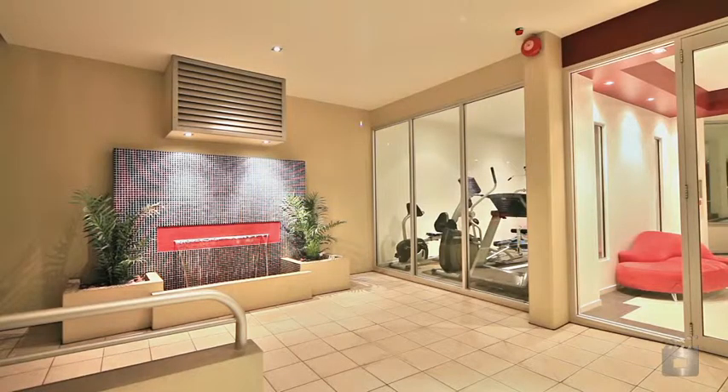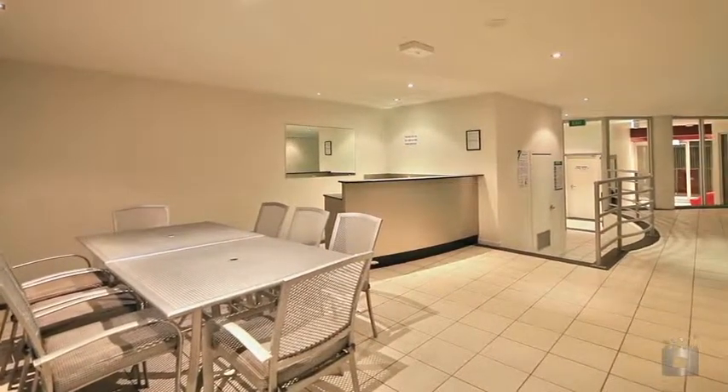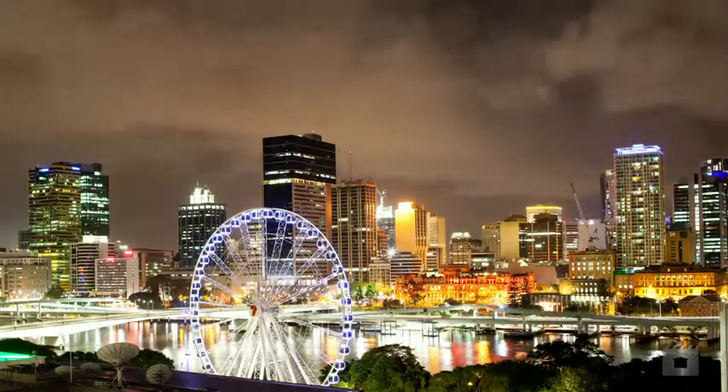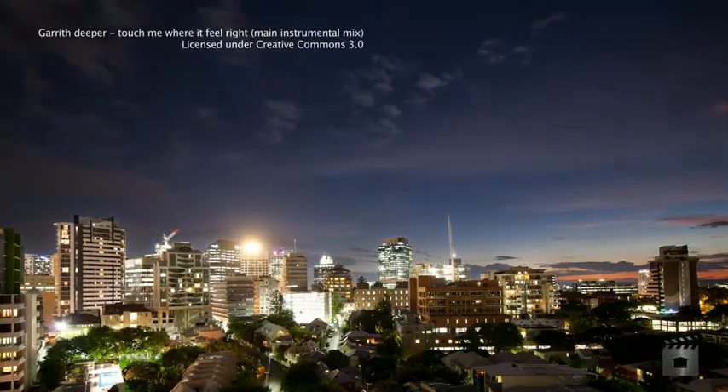Be spoiled by the abundance of inviting attractions nearby as you're located on the edge of the entertainment and dining hub, which allows residents to enjoy the comforts of a modern lifestyle and is within walking distance of the CBD, St Andrews and Brisbane Private Hospitals, Roma Street Parklands and Brisbane Boys and Girls Grammar Schools.